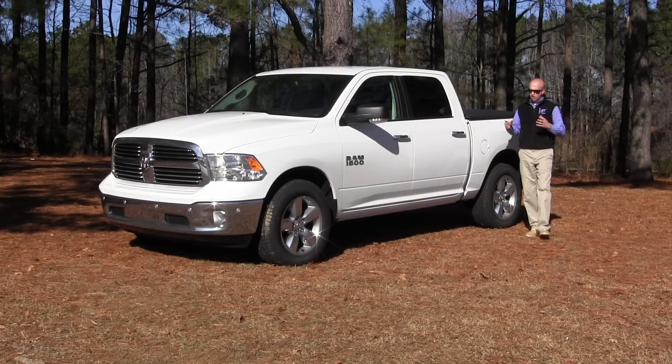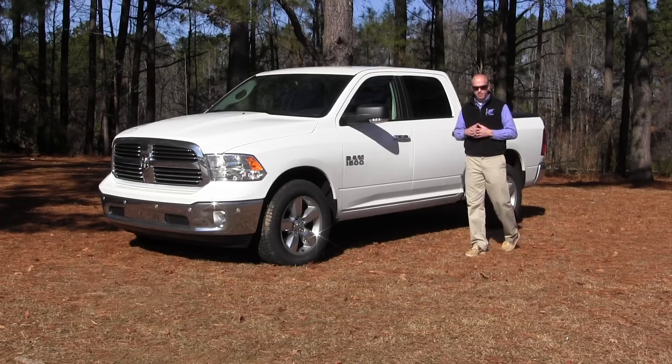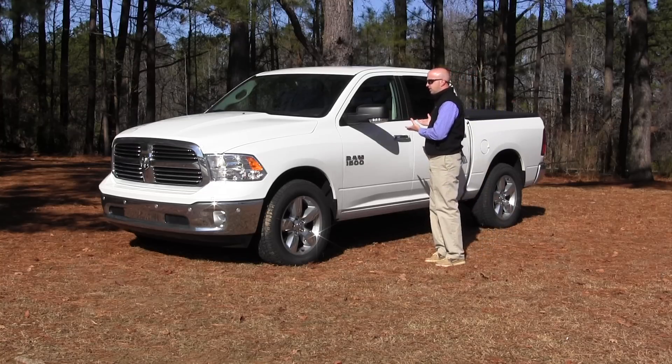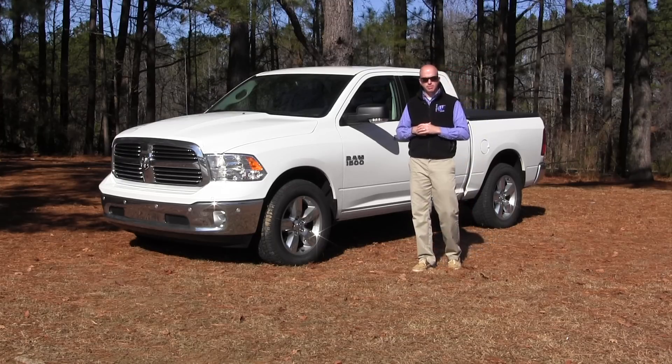That does it for this edition of Road Warrior and our test drive behind the wheel of the 2014 Ram 1500 Crew Cab. We love how far trucks have come — really far from rugged and much more refined, offering all the interior volume of this Crew Cab model, coupled with that huge cargo box in the back. Thanks for watching this edition of Road Warrior, and as always, keep both hands on the wheel and eyes straight ahead.